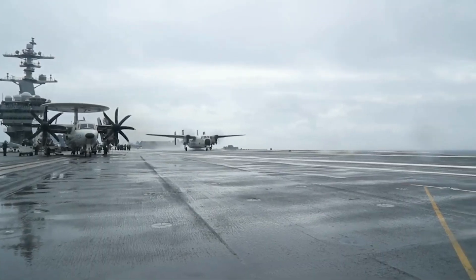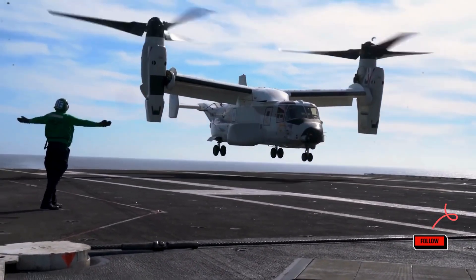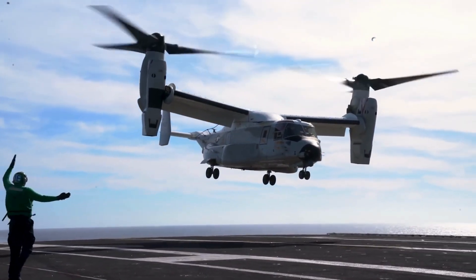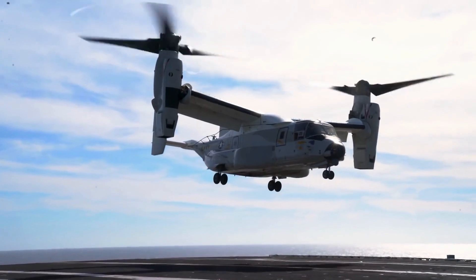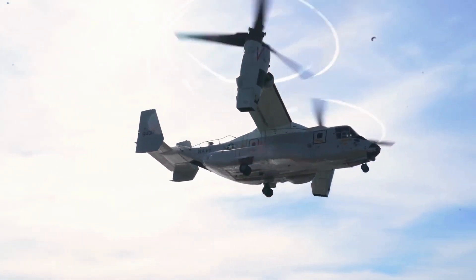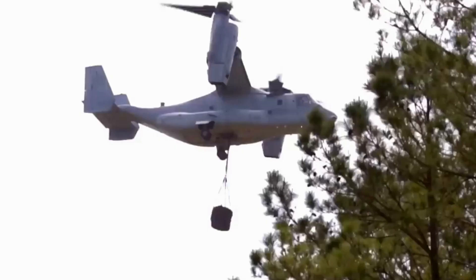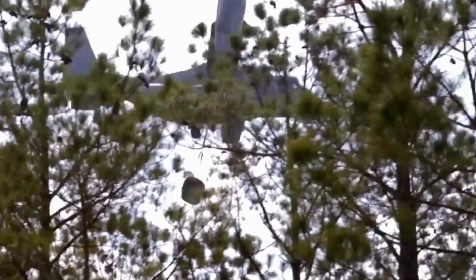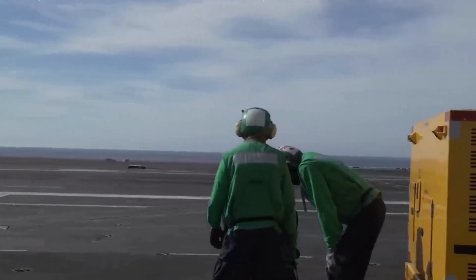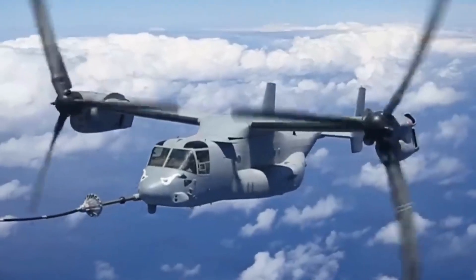The CMV-22 Osprey is set to take the helm from the C-2 Greyhound. It's a unique tilt-rotor aircraft, capable of vertical takeoff and landing like a helicopter, and cruising like a turboprop. While it has a slightly lower payload capacity at 6,000 pounds compared to the C-2's 10,000 pounds, it compensates by offering the ability to carry external cargo, accommodating oversized loads that wouldn't fit in the C-2. In terms of operational range, both the C-2 and the CMV-22 are on par.